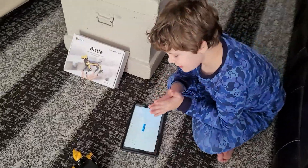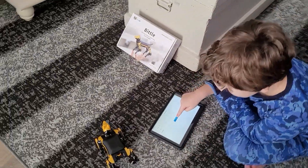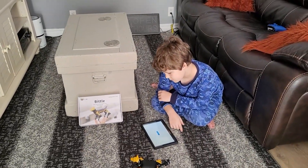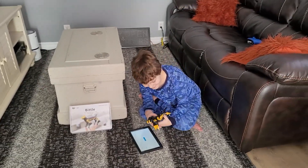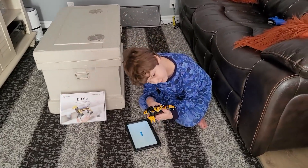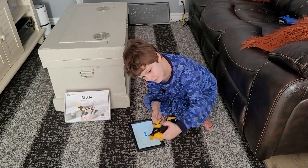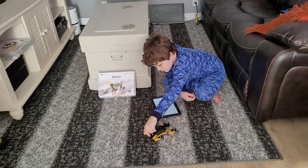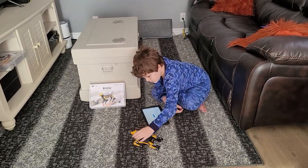Ready? So if you ever want to test it for the first time to make sure it's right, just hit test. We've got to connect because we turned it off, remember? So other than that, Ben, I think it's a pretty cool robot dog. There are lots of robot dogs out there — there's some like Spot the dog.